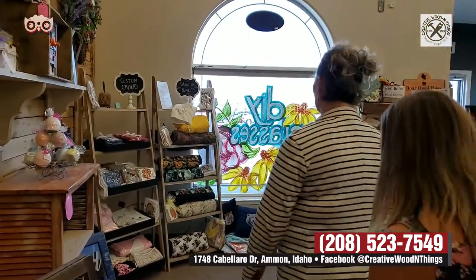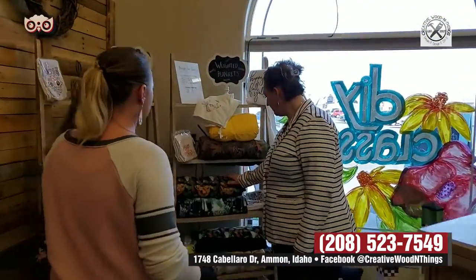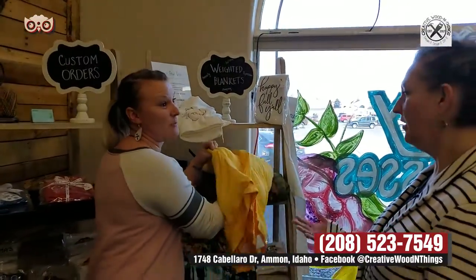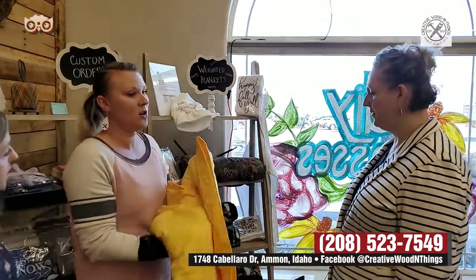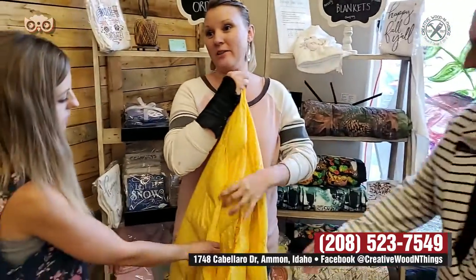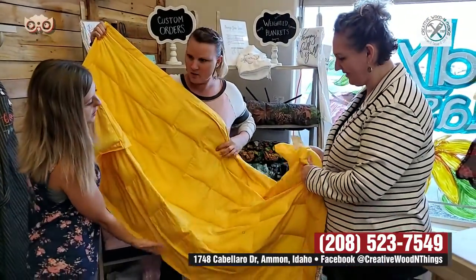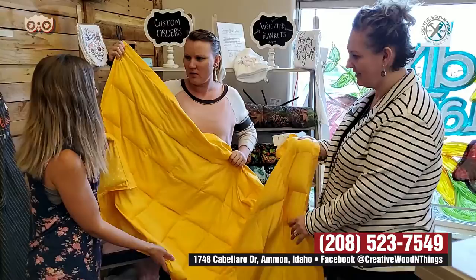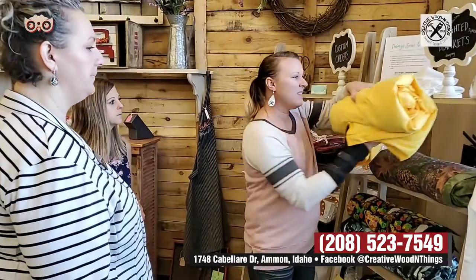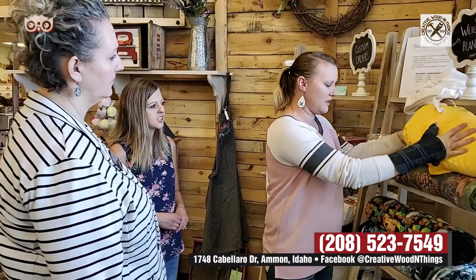Weighted blankets! A weighted blanket. So we actually got a weighted blanket — it's great for anxiety, great for sleeping. Depression is a big one too. Or just to calm down, relax. They're filled with beans. It is really heavy, depending on the size of the individual. It's supposed to be 10% of your body weight. Even if you don't have anxiety, I lay in bed with my weighted blanket and it just relaxes — it's just soothing.